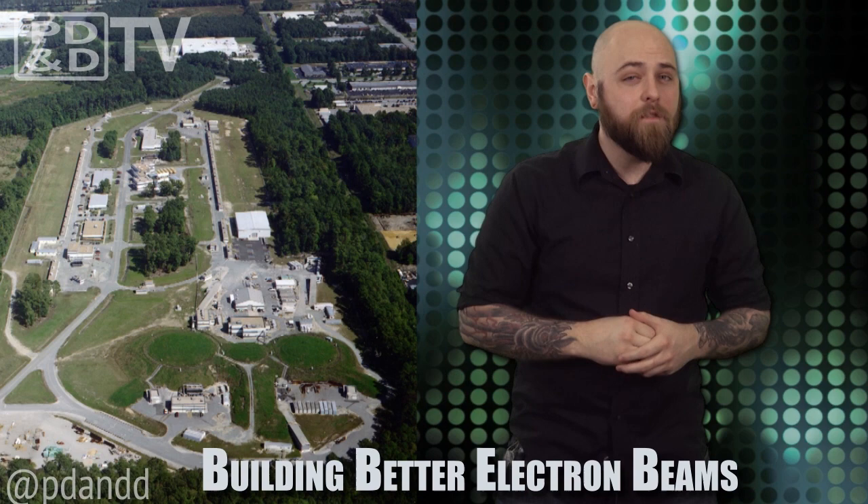The Department of Energy's Thomas Jefferson National Accelerator Facility has opened the door to the future by recording the first data of the 12 billion electron volt era.